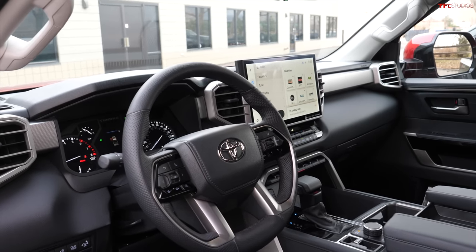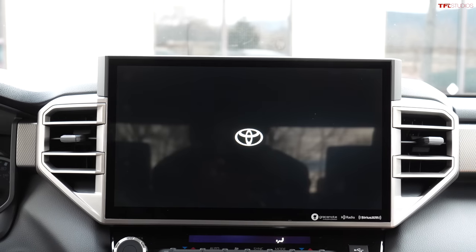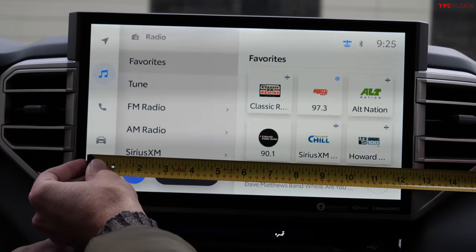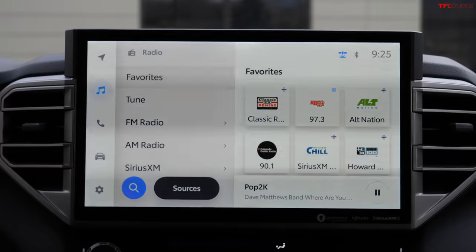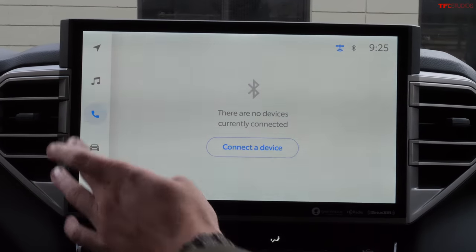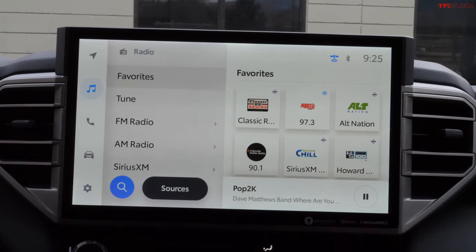Now in the all-new 2022 Toyota Tundra Limited TRD off-road — one of the biggest infotainment screens in the pickup truck world. It measures 14 inches diagonally and over 12 inches side to side. It's really clear, well laid out, huge, and a true centerpiece of the interior. Colors are very vibrant and all buttons are easy to access. Rating: 10 out of 10.